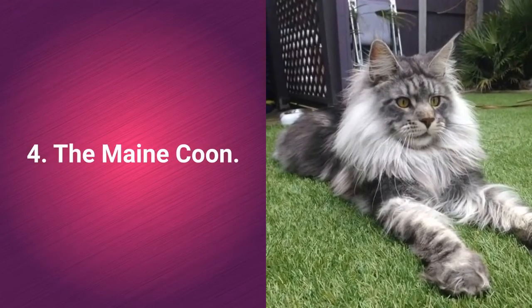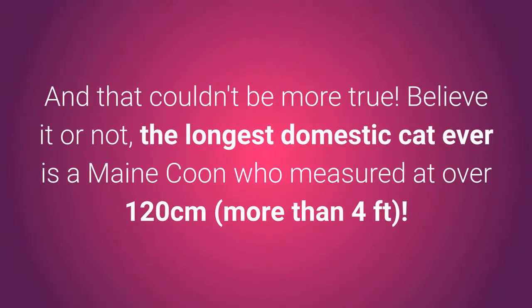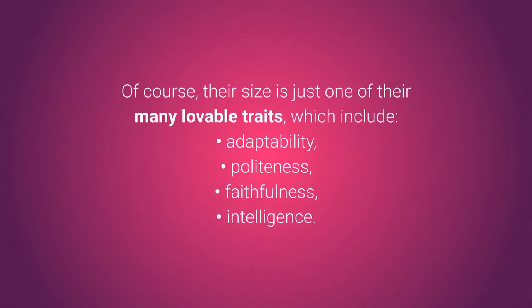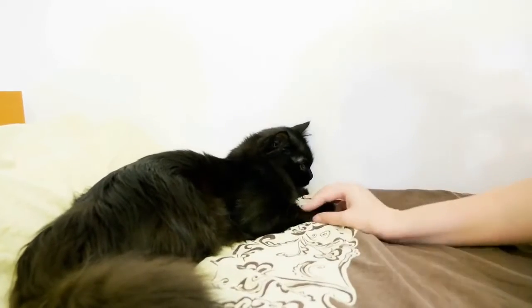Number 4: The Maine Coon. One of the first words that come to mind when you think of Maine Coon is big — and that couldn't be more true. Believe it or not, the longest domestic cat ever recorded was a Maine Coon who measured at over 120 cm. Of course, their size is just one of their many lovable traits, which include adaptability, politeness, faithfulness, and intelligence. Who wouldn't love having one of these majestic, gentle giants at home?